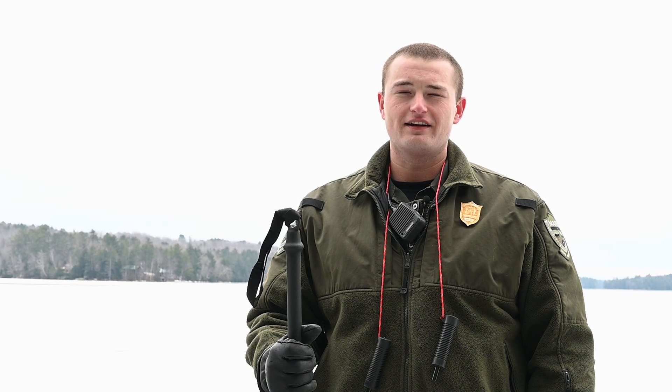Hi, I'm Maine game warden Hunter Howard. It's that time of the year when everyone is excited to get out their ice fishing traps, skates, and skis and enjoy winter.